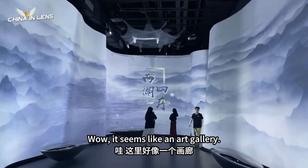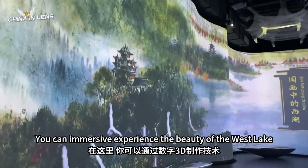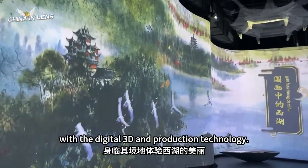Wow, it seems like an art gallery. You can have an immersive experience of the beauty of the West Lake with digital 3D production technology.